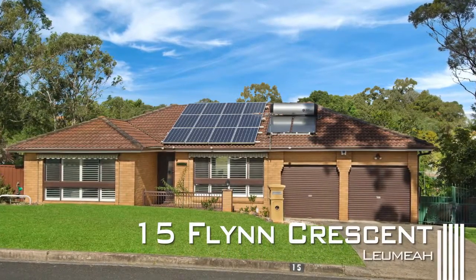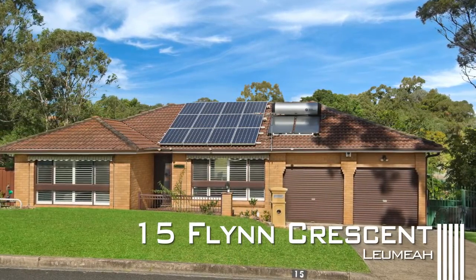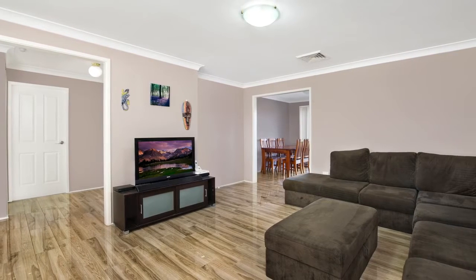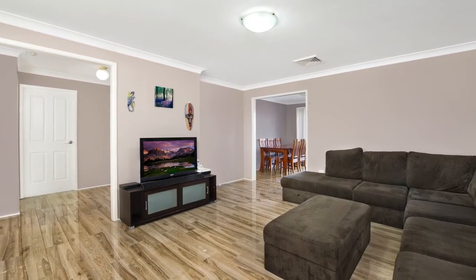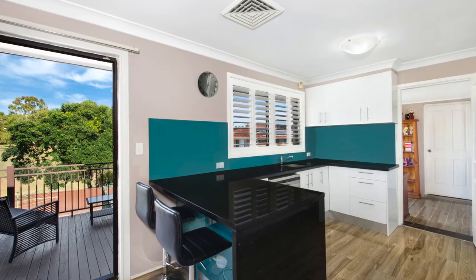This home, located in the popular suburb of Lamia, is perfect for a young family with surrounding reserves and a quiet street. Upon entering, you are greeted with a modern entry with beautiful tiled flooring, which is a feature throughout this home. Following through, the spacious lounge room leads you to the kitchen and dining area with plantation shutters and freshly painted throughout.